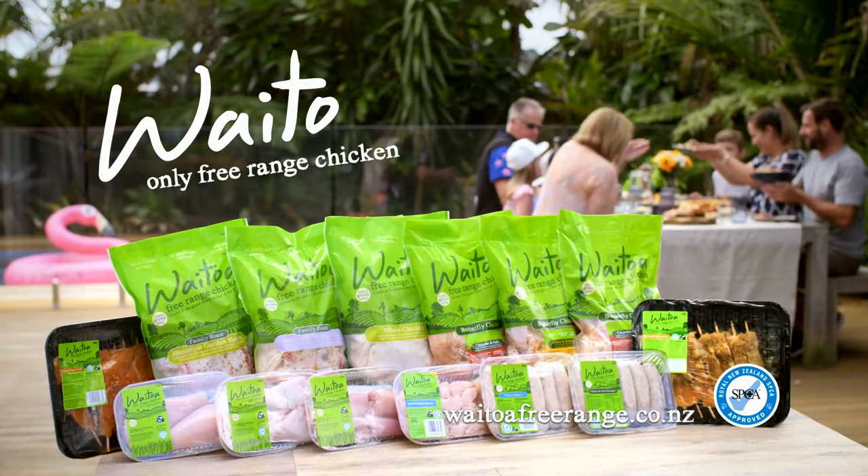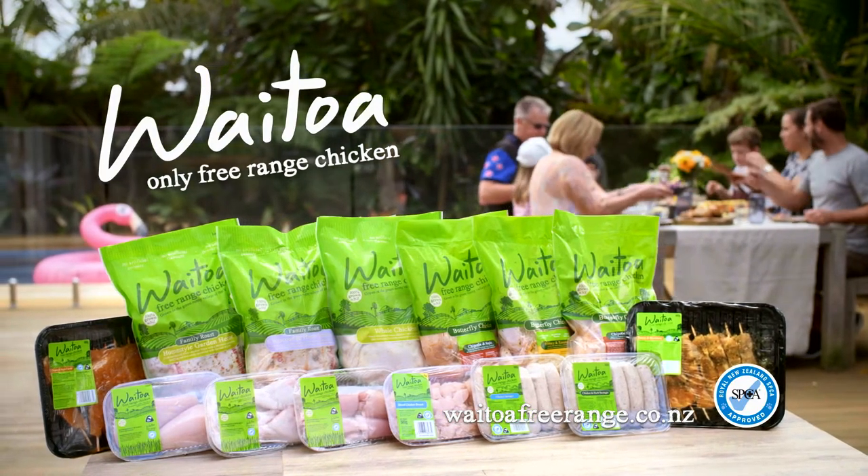The best thing is Waitoa only produce Free Range. Premium produce raised by passionate New Zealand farmers and carries the SPCA blue tick. So, for the perfect meal, choose Waitoa Free Range this summer.